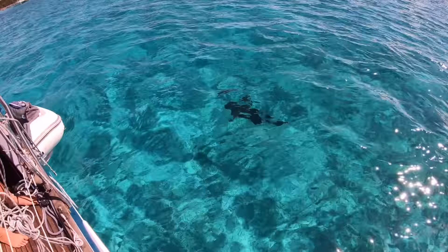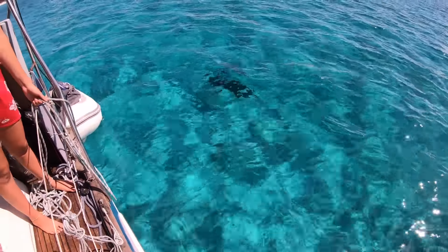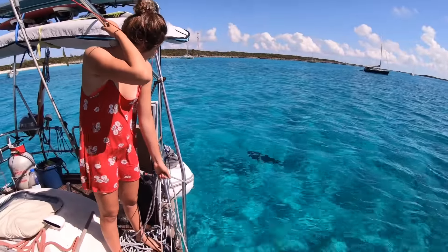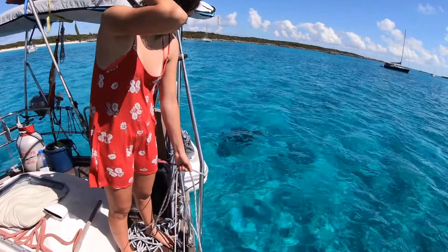I think this is a nurse shark — a big one! And Alina wants to go swimming.